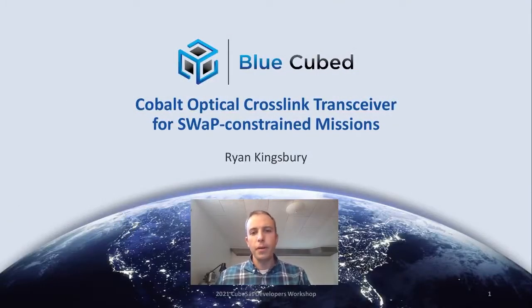Hello. My name is Ryan Kingsbury, co-founder at BlueCubed. In this talk, I will discuss optical communications and some of the key engineering trades that face implementation of cross-lane systems on small satellites, such as CubeSats. I'll also describe some of the work that BlueCubed is doing in this area.